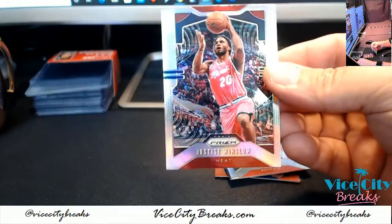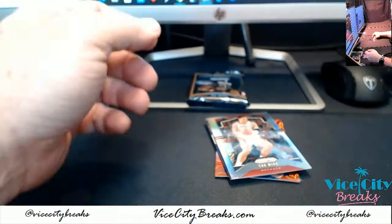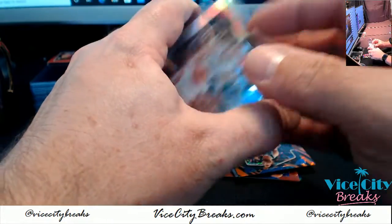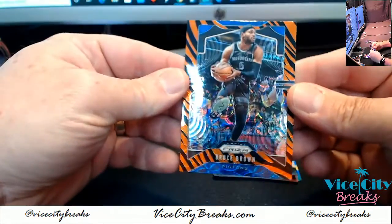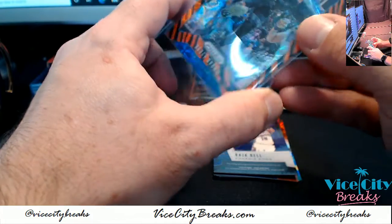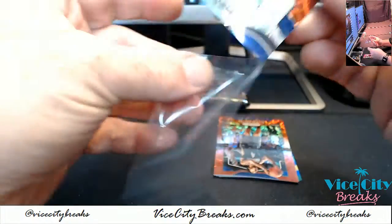Let's see what we got. A Justice Winslow Heat Silver Prism. Yao Ming Rockets. We have got a Tiger Strike for Bruce Brown of the Pistons. A Raja Bell autograph for the Suns.